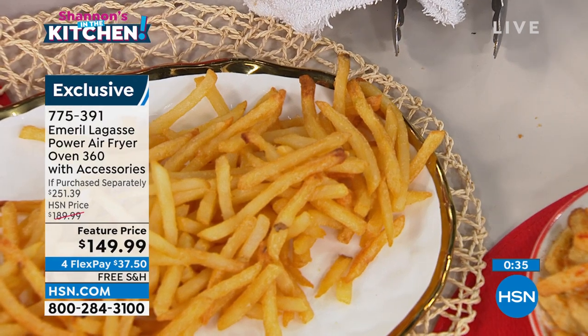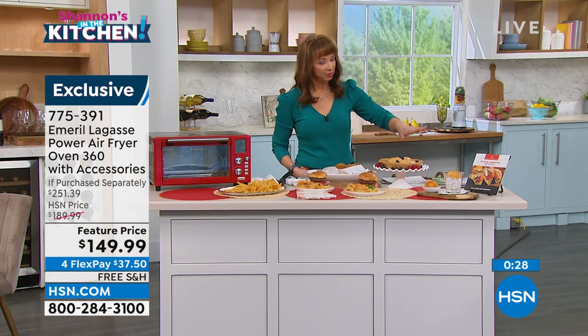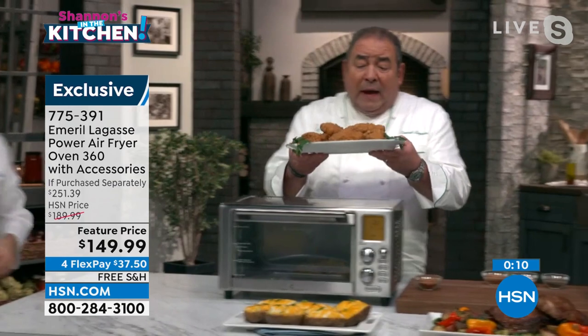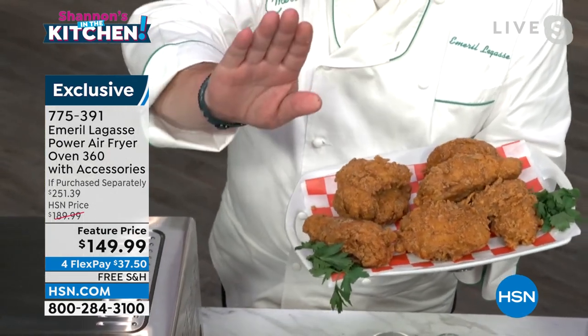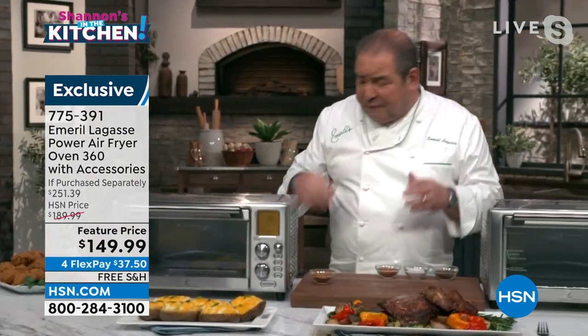We're going to go a little beyond the clock, Chef, because we have so many people calling. Is there anything else you'd like to show off in your kitchen? Folks, I just have to tell you — we had to do some fried chicken. Look — crispy, juicy, moist in the center. Look, folks, there's no dripping with oil. None of that. It's really unbelievable. It's so easy to use with those 12 preset functions. You're going to be cooking like a rock star in your kitchen. I guarantee you that.